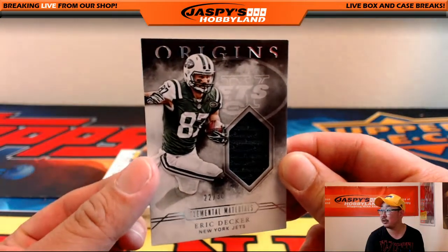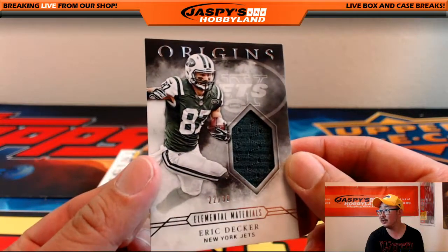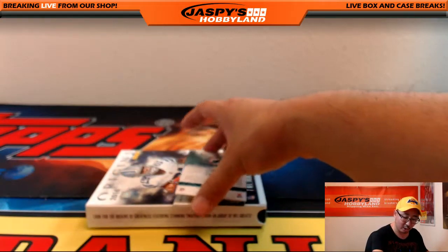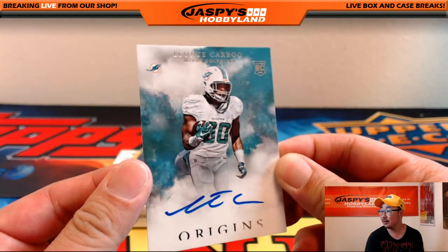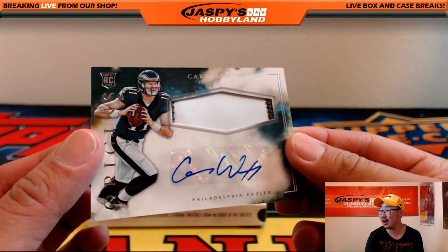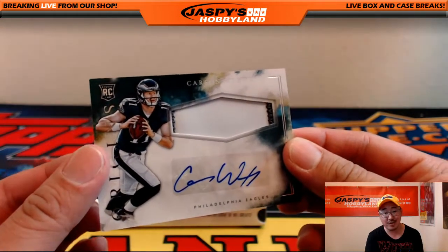Elemental Materials, Eric Decker, 22 out of 30 — nice one for the Jets, goes out to Adam Kay. Another Leontae Carew for Lee and the Miami Dolphins. And last but not least — there it is. Two-color patch autograph, Carson Wentz. There you go, Neil with the Eagles.